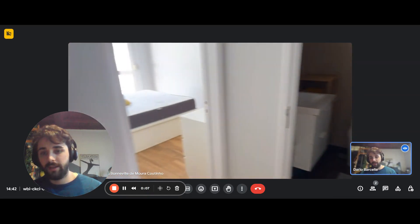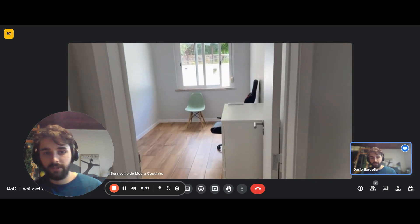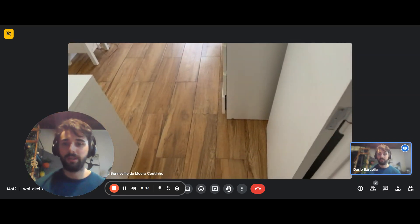So we're on the first floor of the building, and there are all the stairs. You have a front door, and once you come in, you're in the hallway. To the left, you have one of the bedrooms.